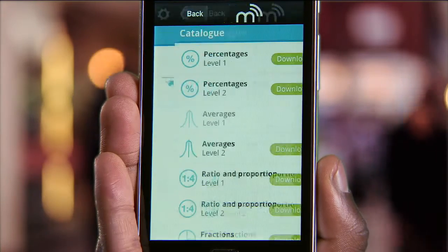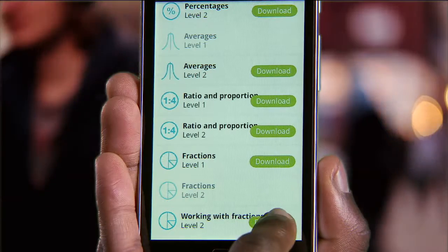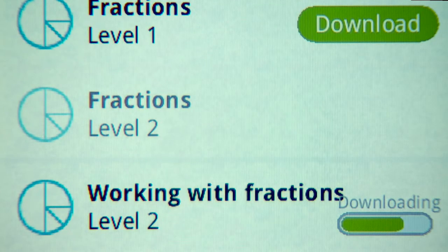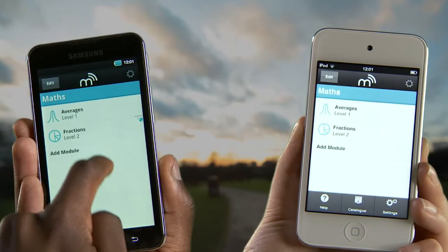And when you are ready to move on, there's a bunch of new modules for you to download. But best of all, it's totally, utterly free.